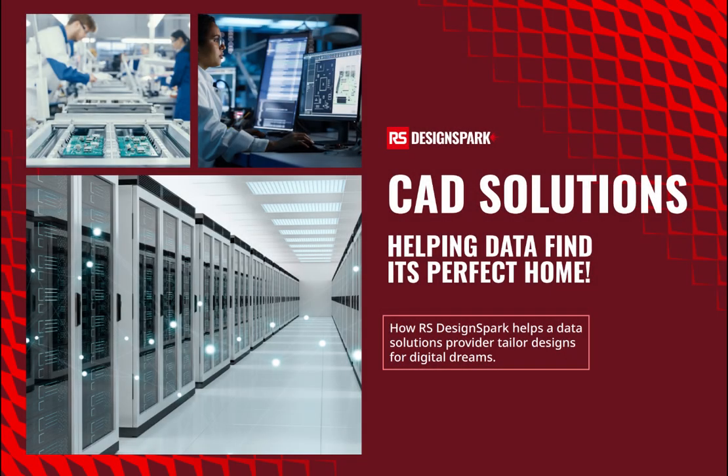I'd like to share with you a customer overview — one of our case studies. DesignSpark is powering businesses across many different sectors. One of our users is a custom design and purpose-built provider of server, storage and networking solutions for data centres.